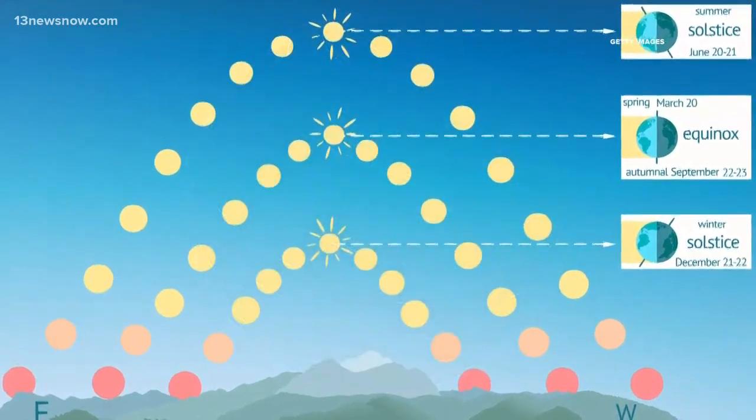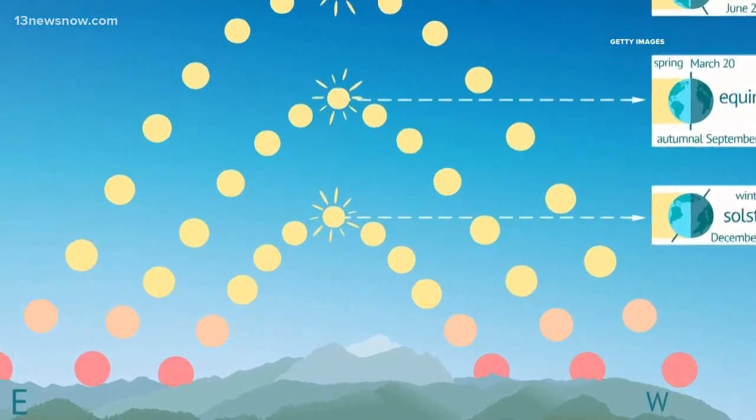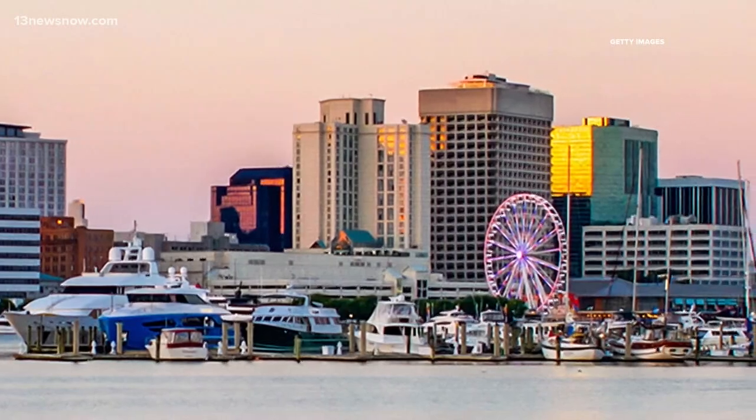Earth's atmosphere bends sunlight so we see what looks like the upper edge of the sun even though it's technically below the horizon. That gives us a few more minutes of daylight than we would have had without light refraction.